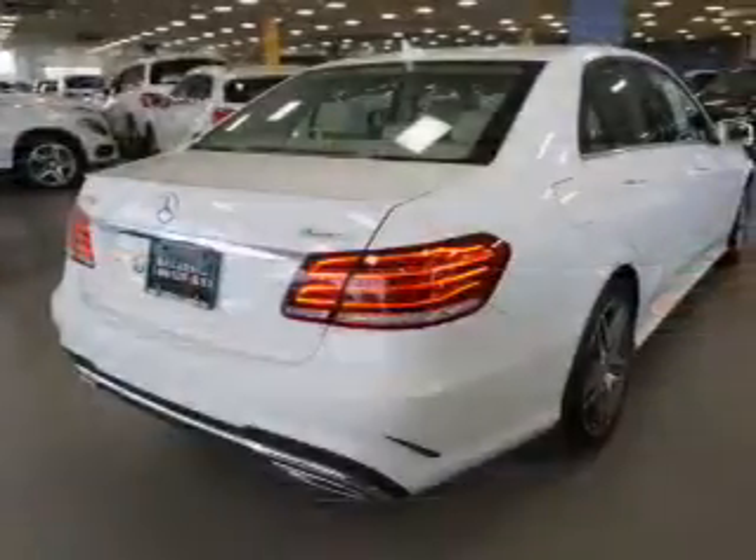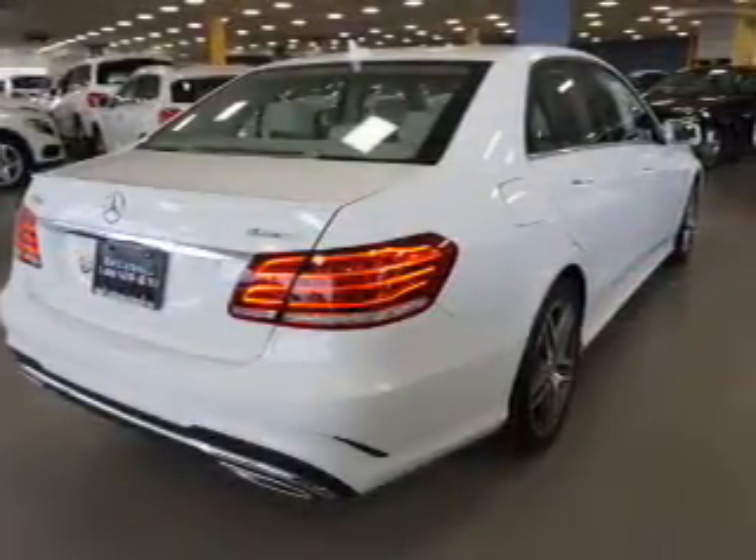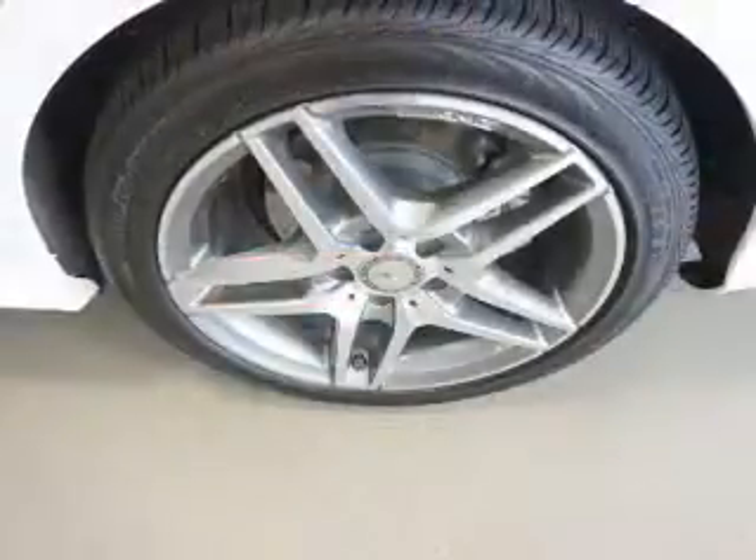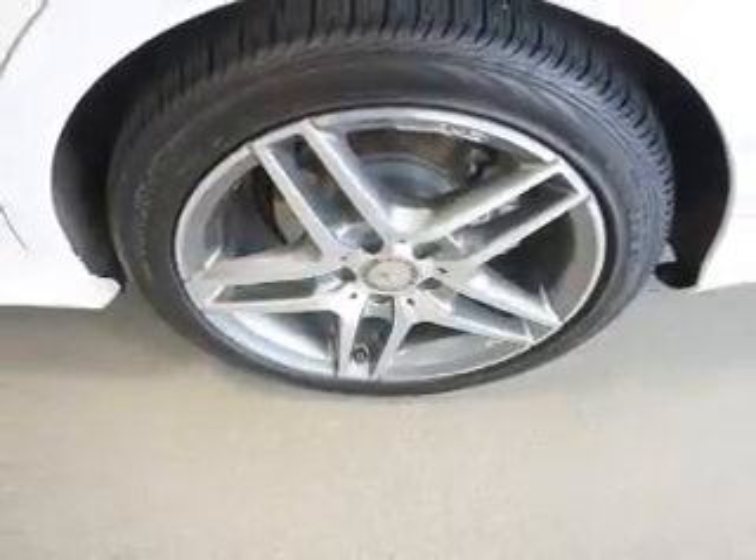The interior also features automatic climate control, curtain head airbags, front airbags, side airbags, child safety locks, iPod integration, and cruise control.